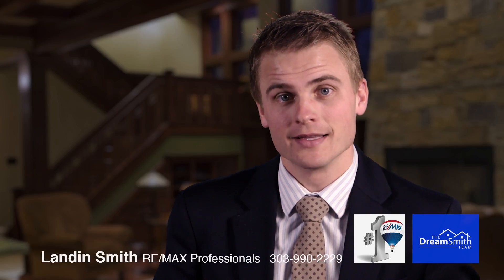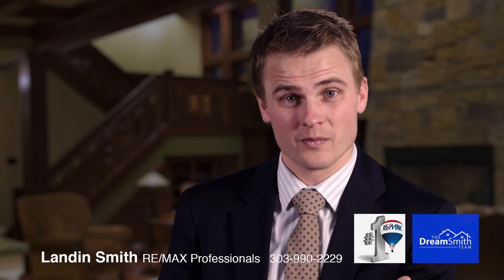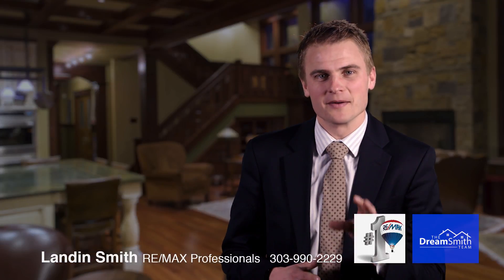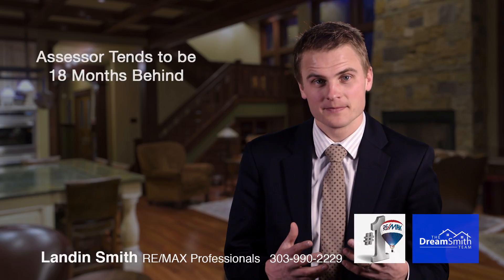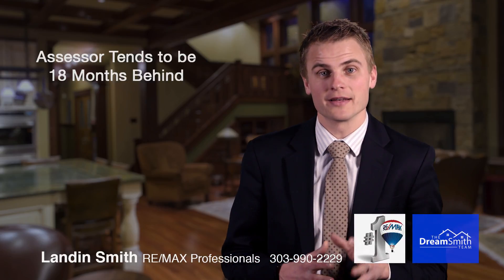About a year and a half ago they became disconnected, and right when that happened, we saw more homes were inaccurate and also the status of homes was inaccurate. When people shopping online for homes thought that a home was active, a lot of times it wasn't — it had sold two months ago. Another thing to keep in mind is that most home valuation sites online are pulling their information from the assessor's office, and the assessor tends to be about 18 months behind on that information.